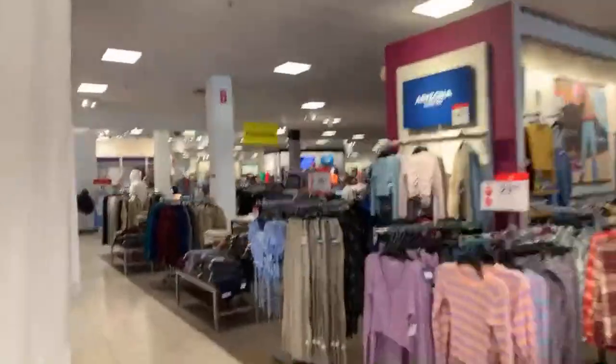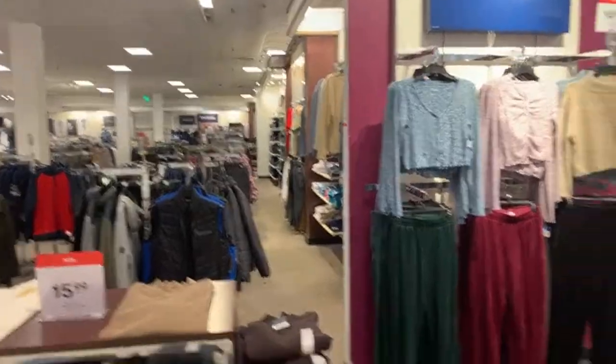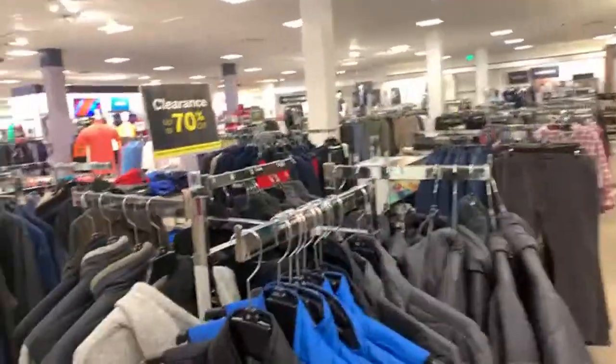So upon walking in I see there is a lot of clearance, you guys. I decided to do a live instead of a video because I have a few videos I need to edit. Okay, these are blue tags here — you see those tags? All of those are blue tags.